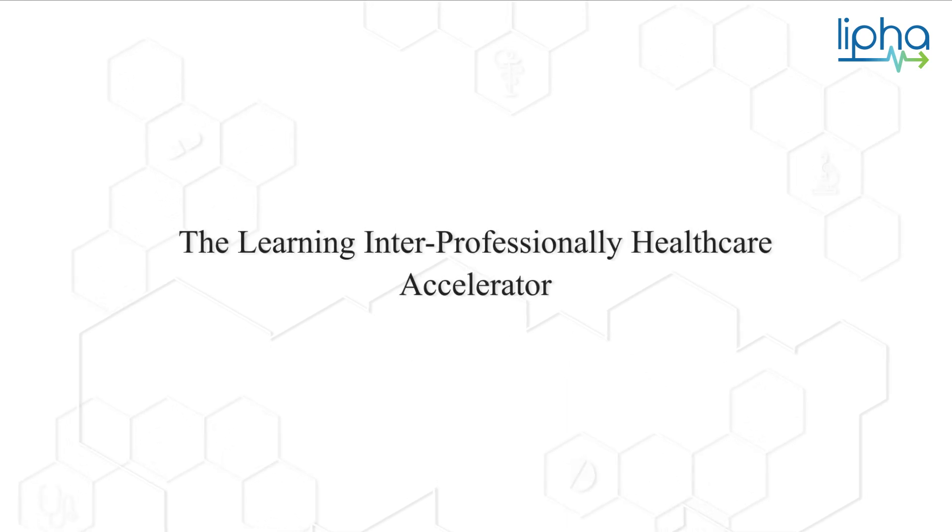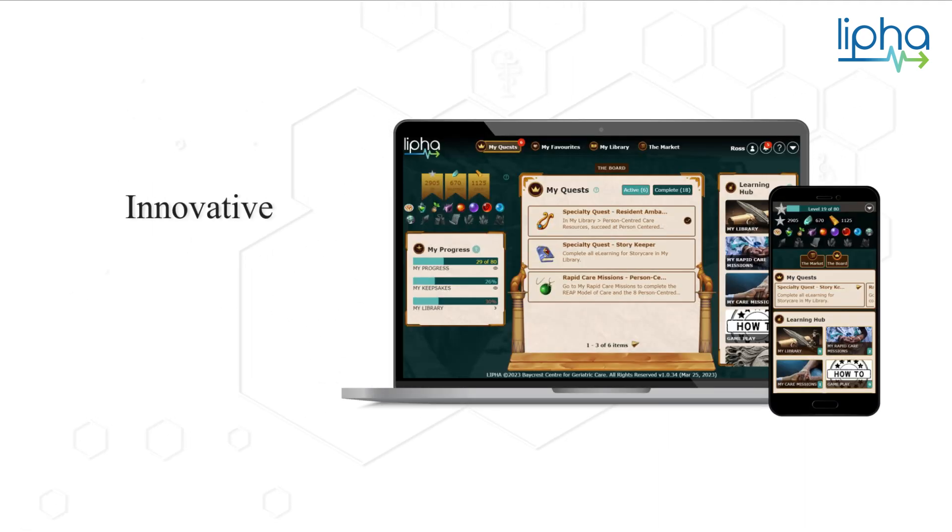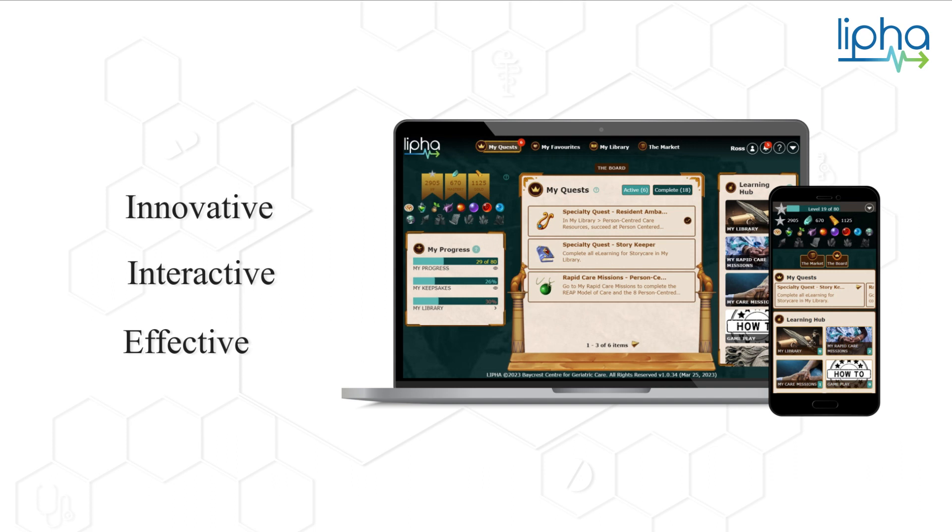Introducing the Learning Interprofessionally Healthcare Accelerator — an innovative, interactive, and effective way to rapidly train long-term care team members.